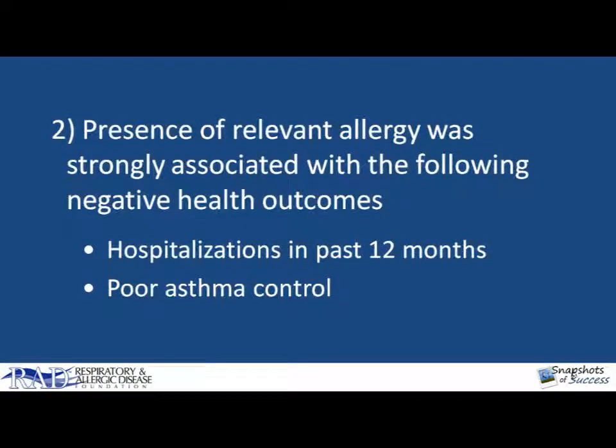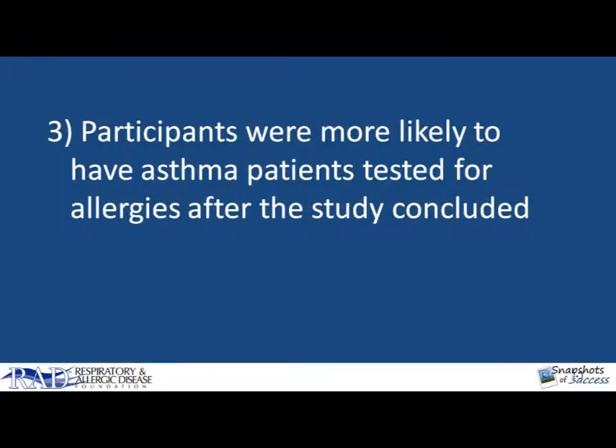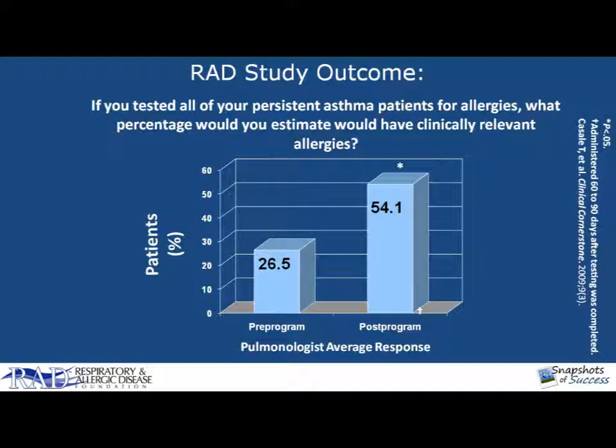Second, the presence of relevant allergy was strongly associated with two major negative health outcomes: hospitalizations in the past 12 months and poor asthma control. And finally, the pulmonary physicians who participated were more likely to have asthma patients tested for allergies after the study concluded. In fact, if you tested all of your persistent asthma patients for allergies, what percentage would you estimate would have clinically relevant allergies? Before the program, that was about 26%. Afterwards, when they got the results back from their testing and took an allergy history from their patients, that was more than doubled.